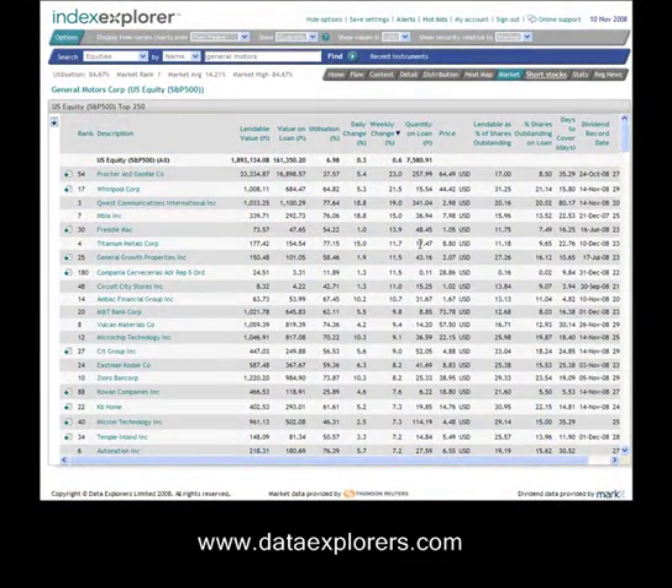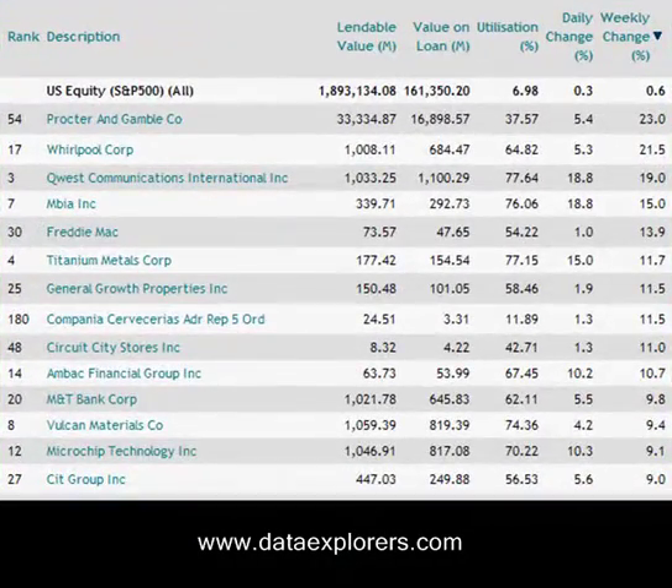However, two stocks to focus on for their big increases over the past week are Whirlpool and Procter & Gamble. We're not sure why Procter & Gamble has moved quite so much — they actually produced results which were, if anything, slightly better than expected. But it does suggest that there's been a lot of interest in shorting that stock, so it's worth keeping an eye on.